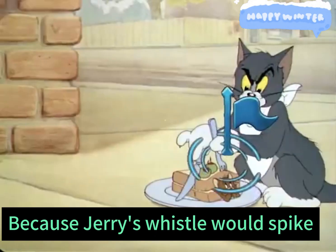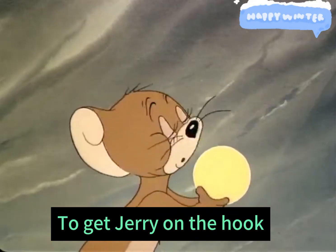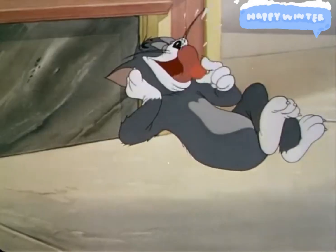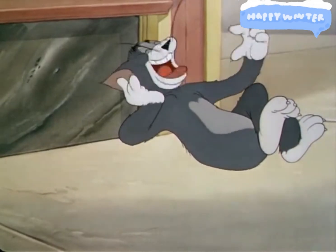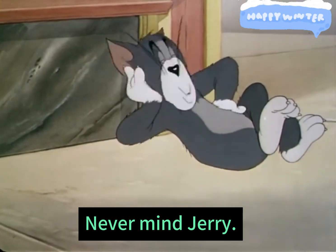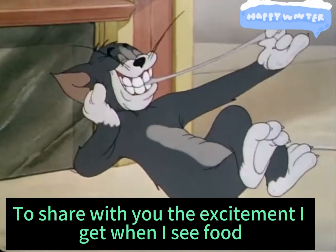Because Jerry's whistle would spike, Tom thought of a combination of glue and gun to shut Jerry up. To get Jerry on the hook, Tom also gave his excellent acting skills. Never mind Jerry — anyway, I took the bait. I want to share with you the excitement I get when I see food.